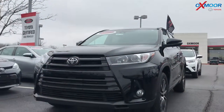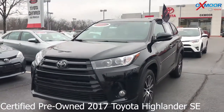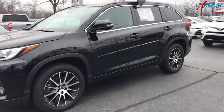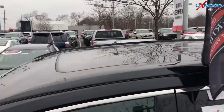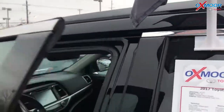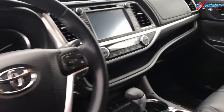This is a certified pre-owned 2017 Toyota Highlander SE. The exterior color is midnight black metallic. It does have 19-inch alloy wheels, a sunroof, and the vehicle is equipped with navigation, Bluetooth, and also has a backup camera.